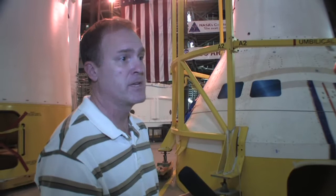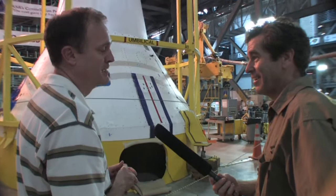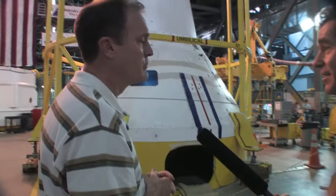Especially as we have operated the shuttle longer and become more aware of the complexity and some of the fragility of the vehicle, to put myself in Crippen's or Young's place and to have the courage they did to fly it the very first time — I really appreciate it. That was a heroic act. The more we know about it, the more we know how risky it was.